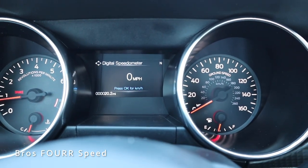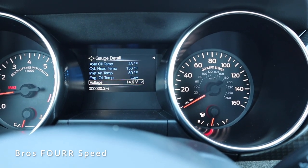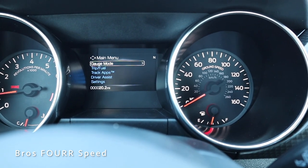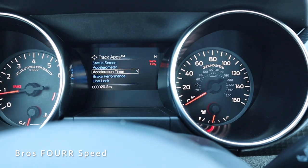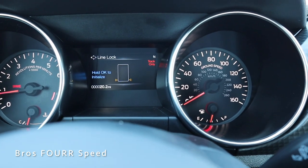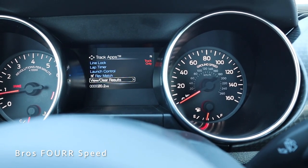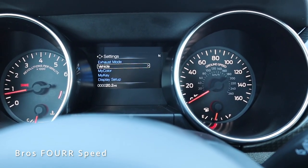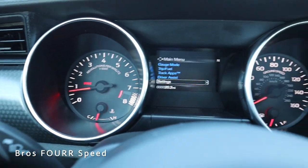In the center of the instrument cluster there's a digital speedometer. Scrolling down you can see tire pressure, and continuing to scroll reveals a lot of vehicle information. Scrolling left brings up the main menu with trip information and track apps — you can see brake performance, a timer, line lock to lock the front wheels for burnouts, launch control, and other drag racing features. There's also driver assistance settings and other configurations available.